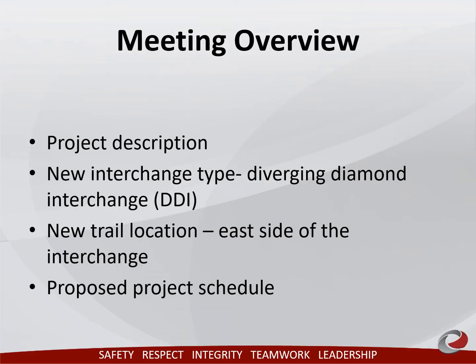The purpose of this meeting is to present project information and a proposed schedule. We would like to highlight the new design for the interchange, which will change from a standard diamond to a diverging diamond interchange, or DDI. These types of interchanges have traffic crossover in the middle to better accommodate left turning traffic. We are including a link to a video on how to drive a DDI at the end of this presentation. The video can also be found on the Iowa DOT's public involvement website, where you found this online meeting.